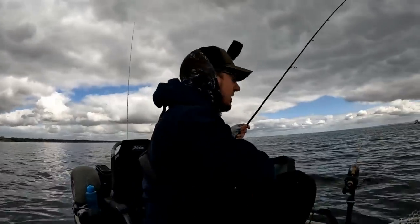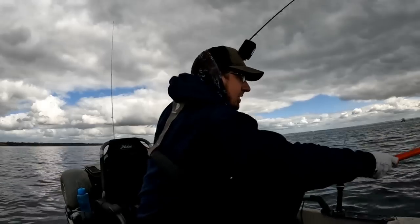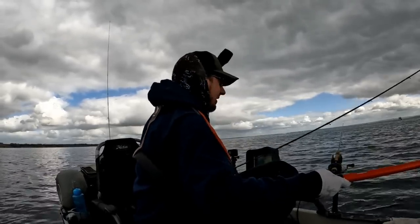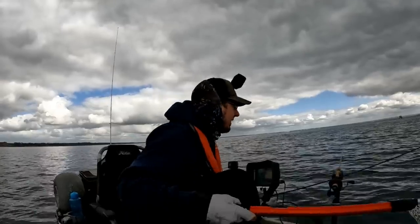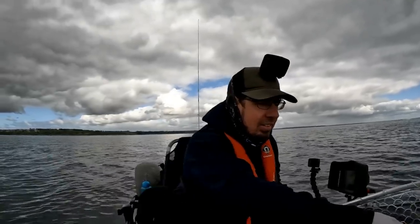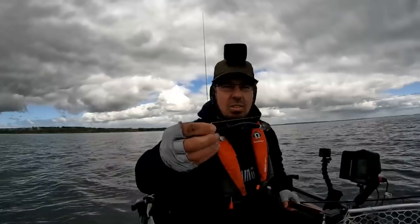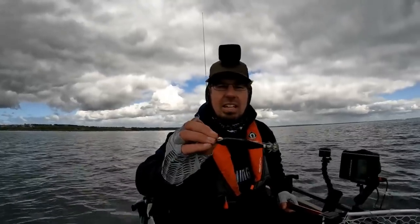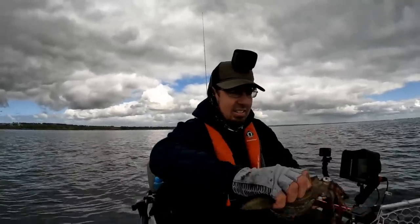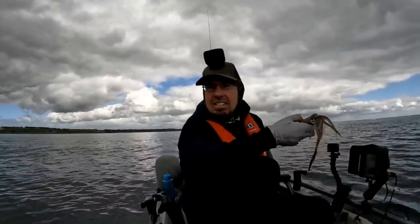I'm going to have to move this to the side because this net's very short and I've got a very long rod. Another colour change required. The good news is I think we're one squid away from our bag now. That was on the black once again and it hammered straight away. So there is another squid. We're pretty close to that bag limit — one more squid and that's it, we're done for the day.